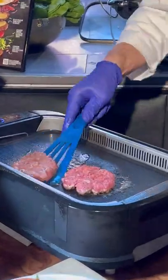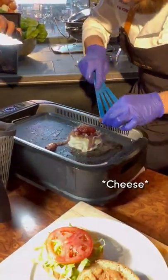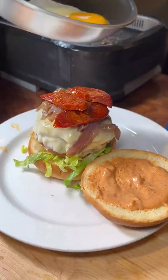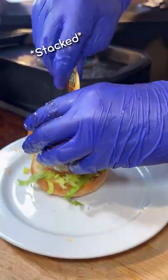Two beef patties are flipped on the grill. Then they're dressed with sautéed onions, Swiss cheese, and sausage. Fried egg, yes. Secret Messi sauce, lettuce and tomato, obvi. And then the egg and patties are added, and the burger is stacked.